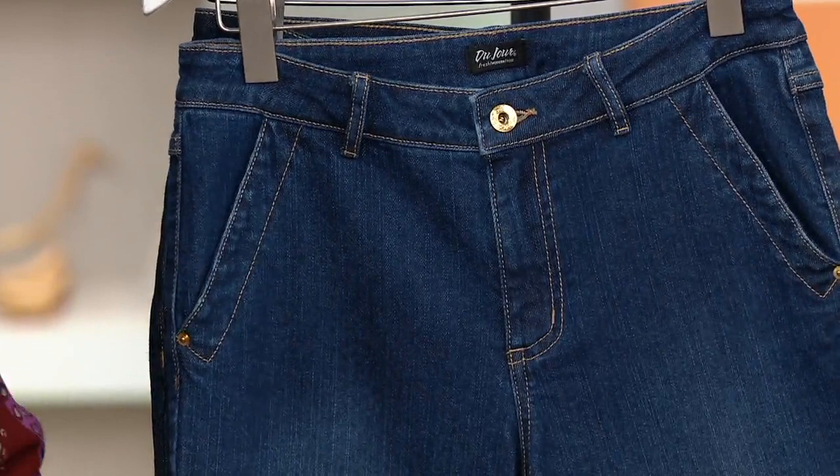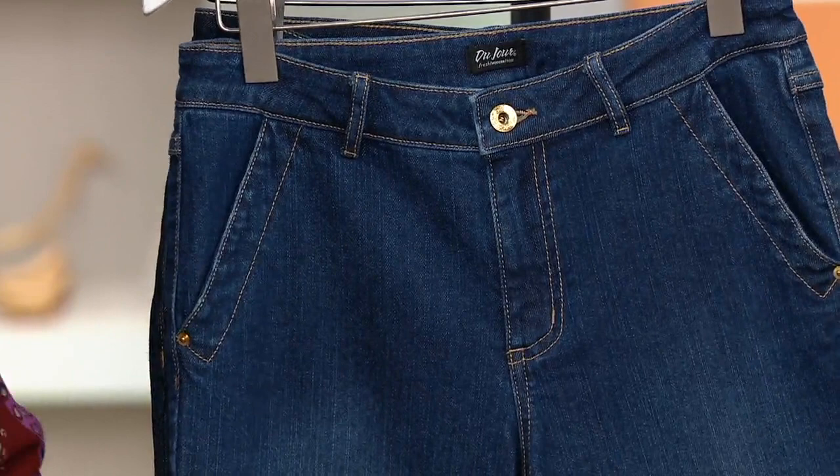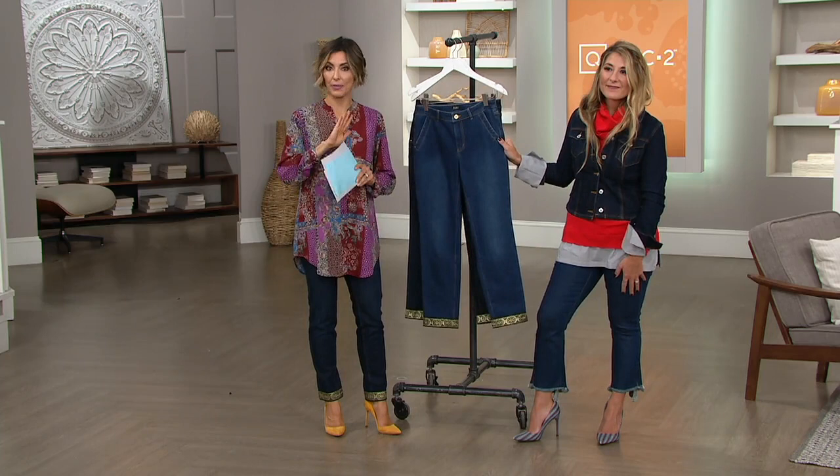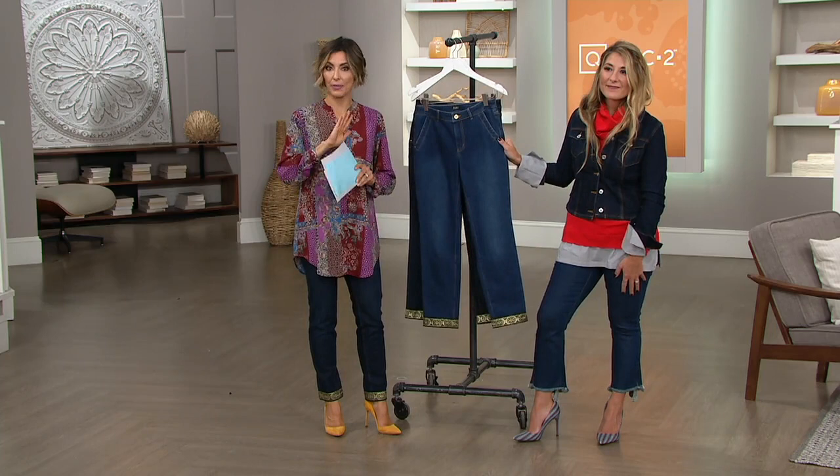I happen to be wearing a size two — I probably should have the zero on, but I climbed into a two. Mashanda, one of our plus size models who normally wears a 1X, looked gorgeous in these. So if you have any fear, don't. They are gorgeous on all shapes, all curves, all sizes, and they're under $30 with a $10 easy pay.